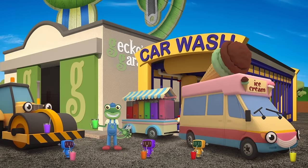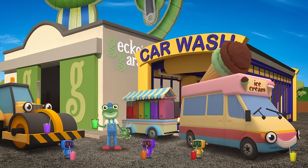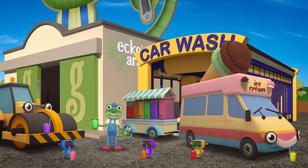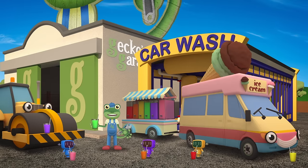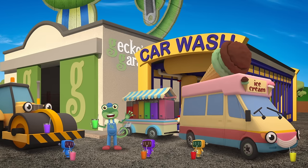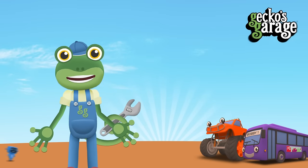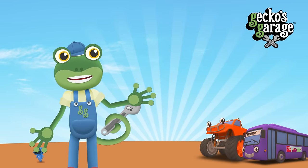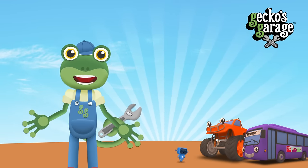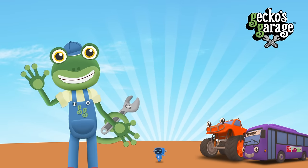Mmmmm! These are yummy! The people at the beach are going to love these healthy fruity drinks! Thanks for joining us at Gecko's Garage today and helping us to make delicious smoothies! See you again soon! Bye! If you loved this video, tap here so you're the first to know about my latest videos! Thanks for watching! Bye!